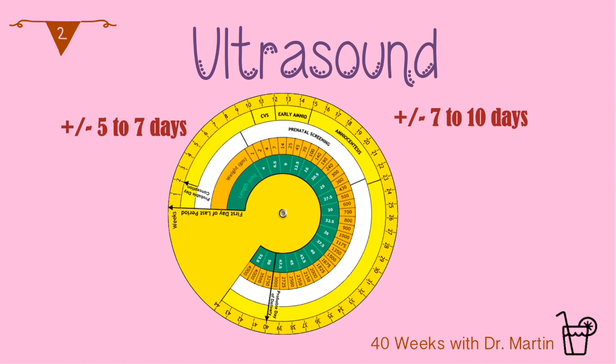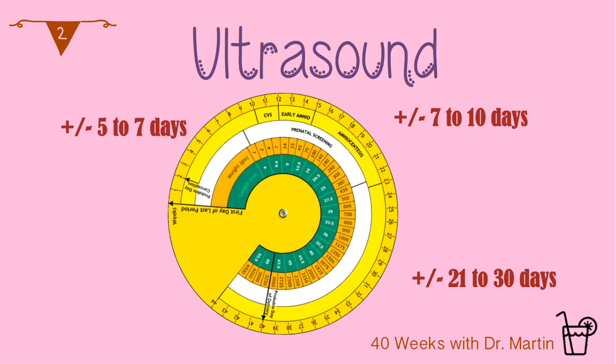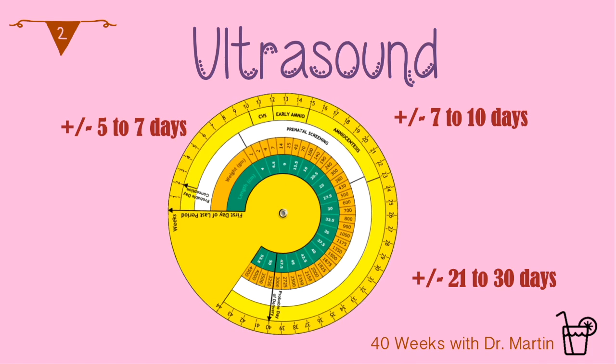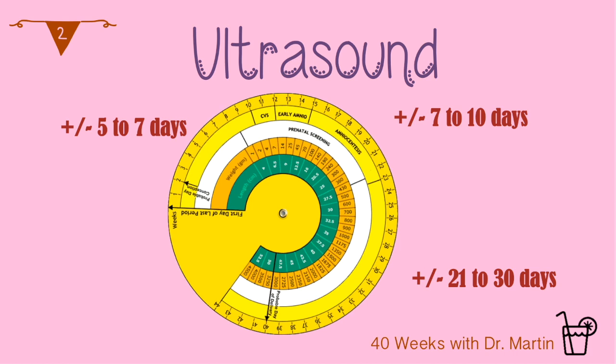Due date estimates made in the second trimester are accurate to plus or minus seven to ten days. In the third trimester, the accuracy is even lower — plus or minus 21 to 30 days, almost a whole month. This highlights the importance of getting a first trimester ultrasound and connecting with your medical team as soon as you know that you are pregnant.